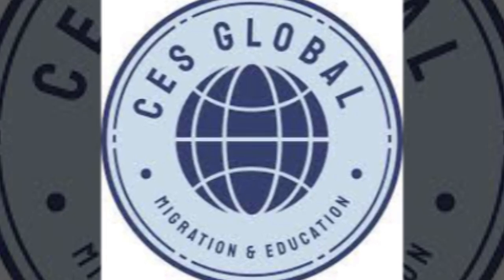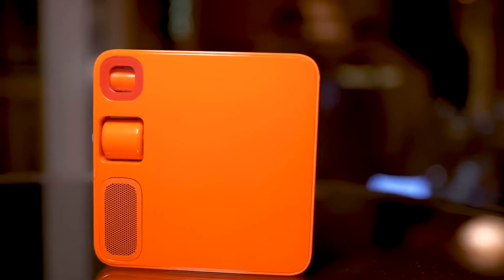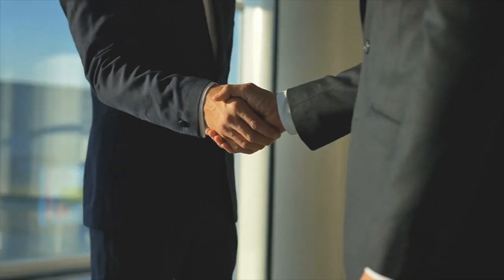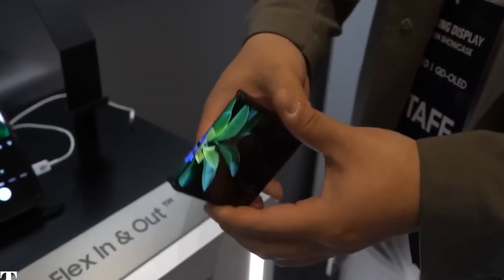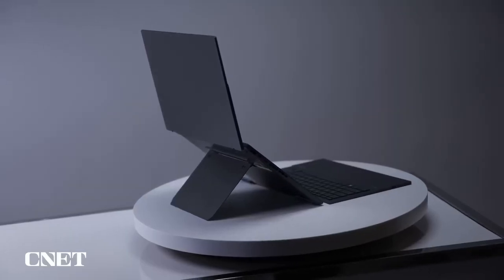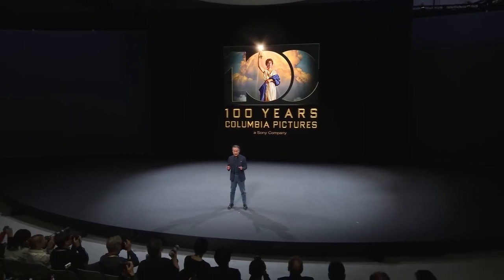CES stands out as the ultimate tech extravaganza on a global scale, a dynamic hub where groundbreaking technologies and trailblazing innovators converge. It's the go-to platform for brands to make impactful business moves, forge new partnerships, and witness the unveiling of cutting-edge releases and revolutionary breakthroughs. CES brings together a diverse collection of companies, from manufacturers and developers to suppliers of consumer tech hardware, content creators, and technology delivery systems.